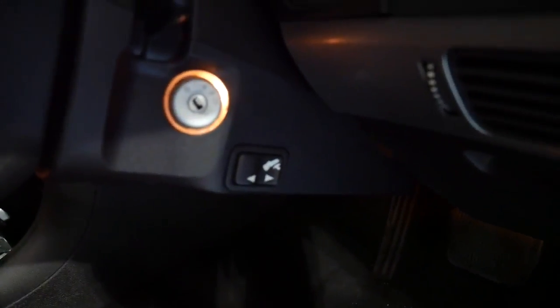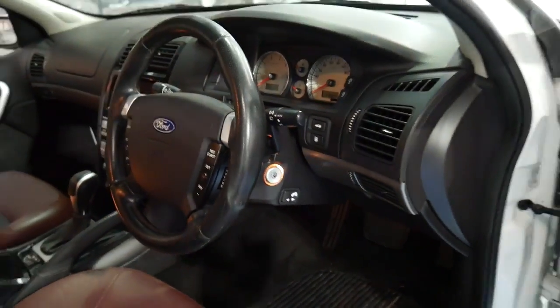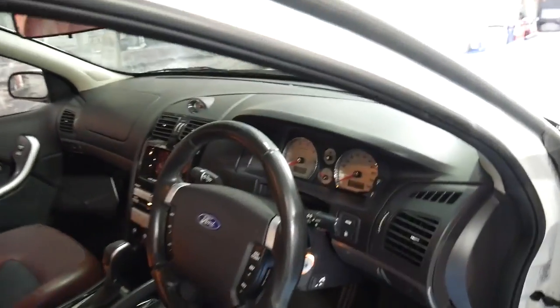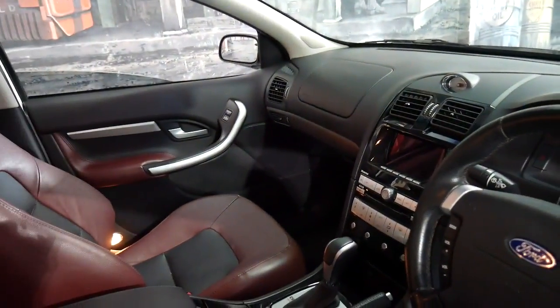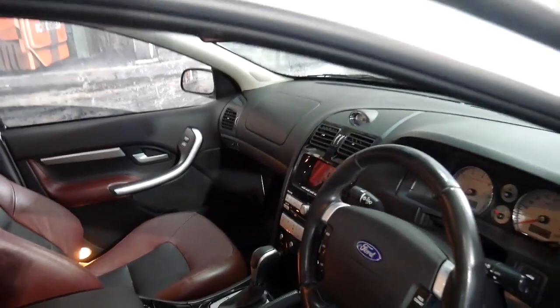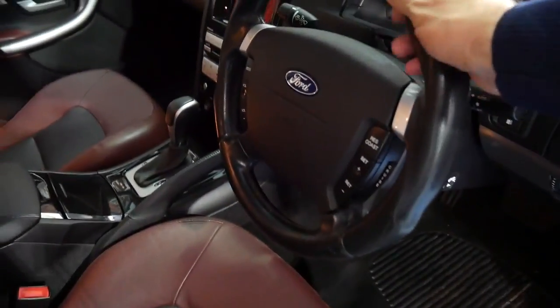You've even got a switch just below the ignition where you can adjust the accelerator and the brake, whether they sit in or out. It's been very beautifully maintained and looked after, as you can see. Even the wear on the steering wheel is minimal.